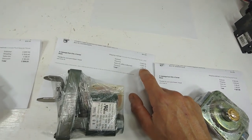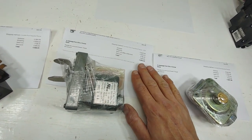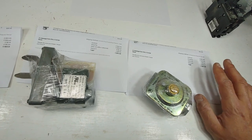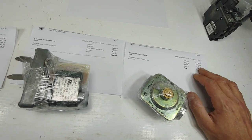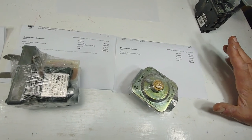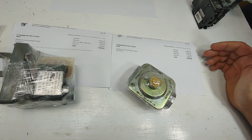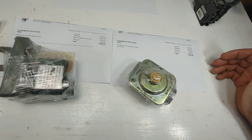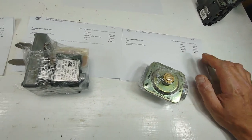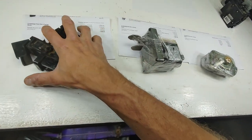eBay automatically collects sales tax for that state, and that's going to be happening in Canada soon. I'm going to have to reconfigure my listings because right now I'm collecting sales tax on my own, but I think what's going to happen is that eBay Canada will start automatically collecting tax on behalf of the government on each and every sale. I have to look more into the logistics of whether I have to edit all my listings or not.